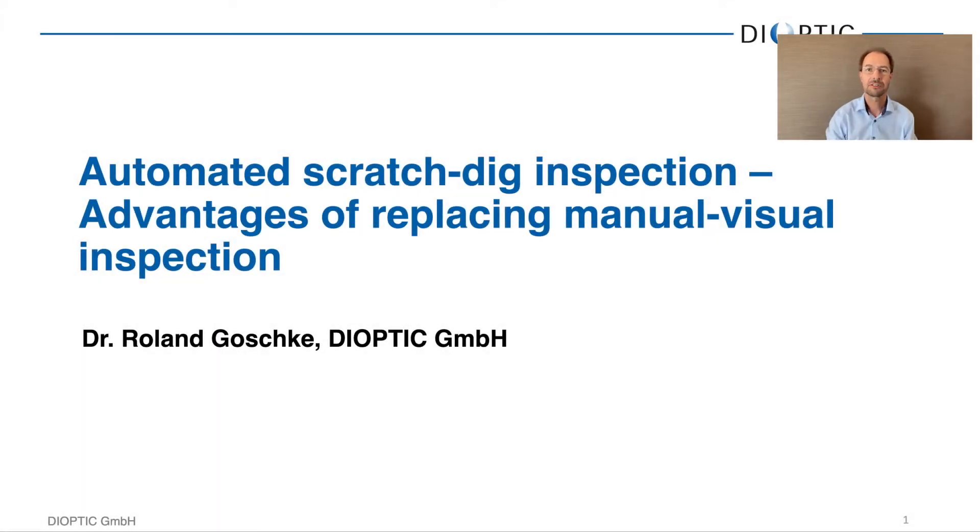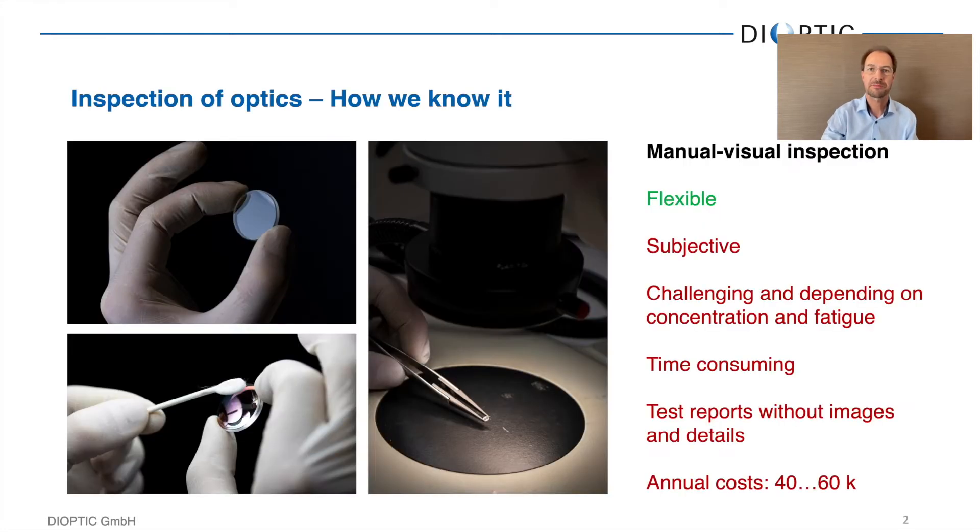Hello, my name is Olan Goschke. I'm with Dioptic in Rheinheim, Germany, and I will be talking about automated scratch-dig inspection and the advantages of replacing manual visual inspection.